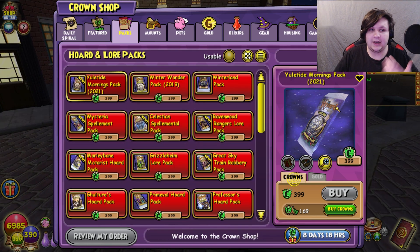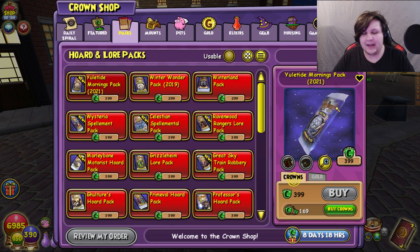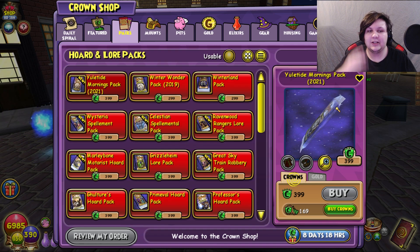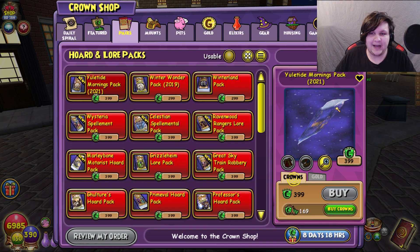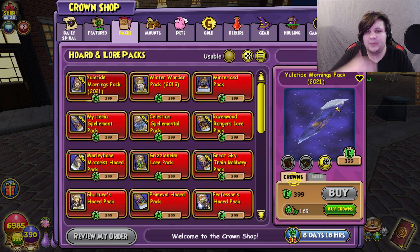If you don't know, the Yuletide Mornings pack was what I considered one of the worst Yuletide packs in the game. It had really crappy gear sets, not a lot of reason to use it. The only reason was that it had some cool-looking stitch gear, and there were the mounts — that was about it. It was released last year and I just considered it a really bad Wizard 101 pack. Especially out of all the Christmas packs, it was without a doubt one of the worst.